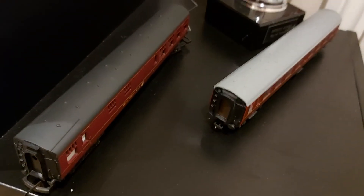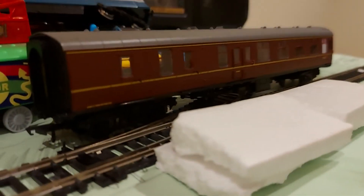This red one will go well with my other one.